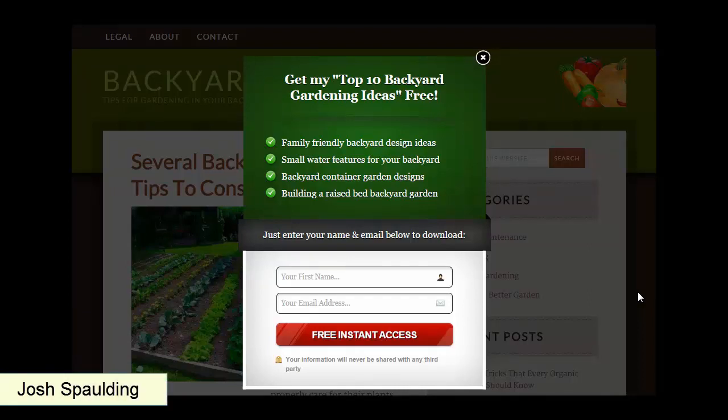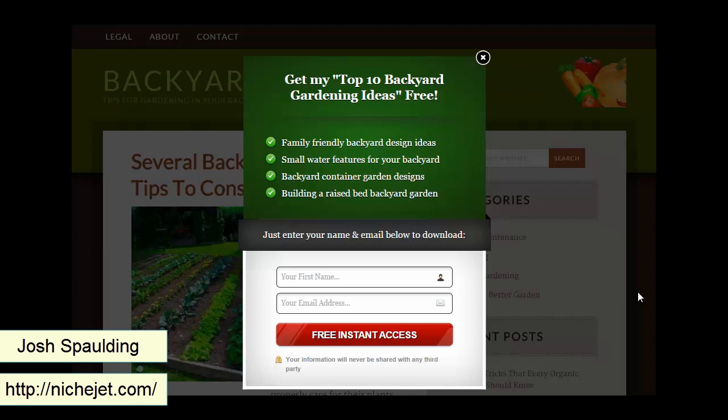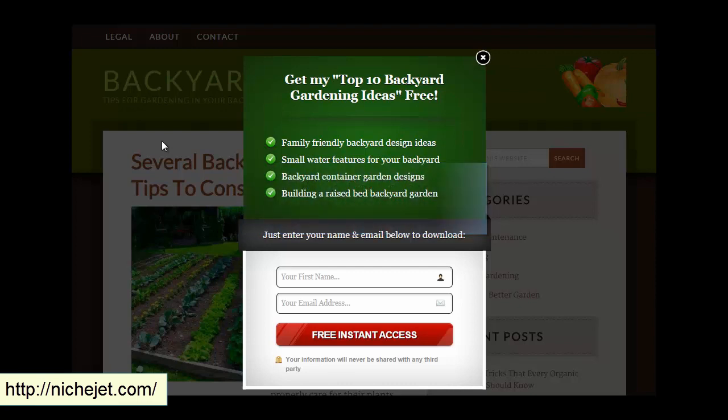In this short video I'm going to show you how to monetize a small info site, like a NicheJet site. What you're looking at here is backyardgardening.org — a NicheJet website we created long ago when we first launched NicheJet. It's ranking number one in Google for backyard gardening, so it's getting some traffic, and now we need to monetize it.